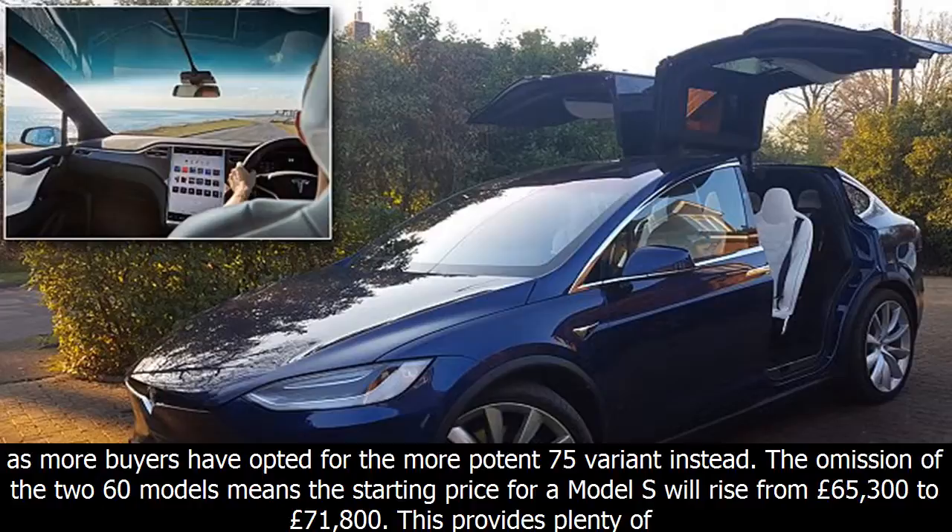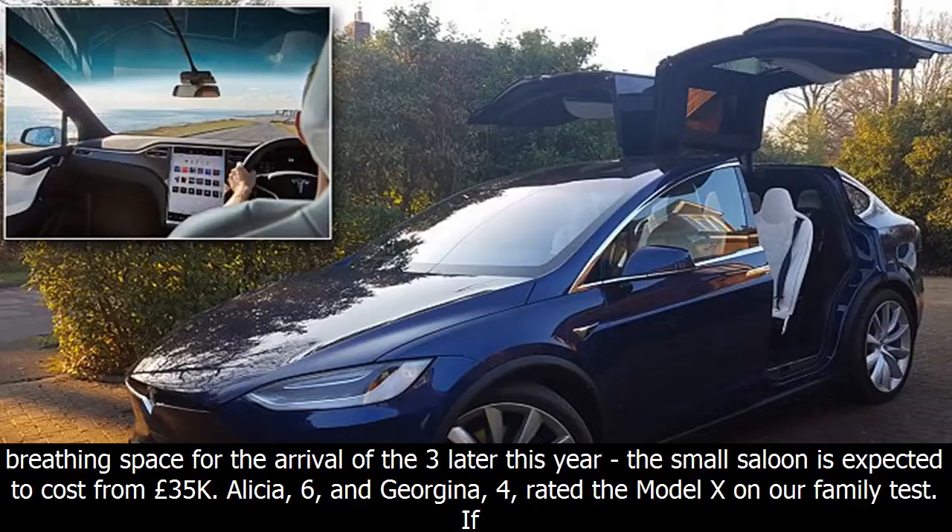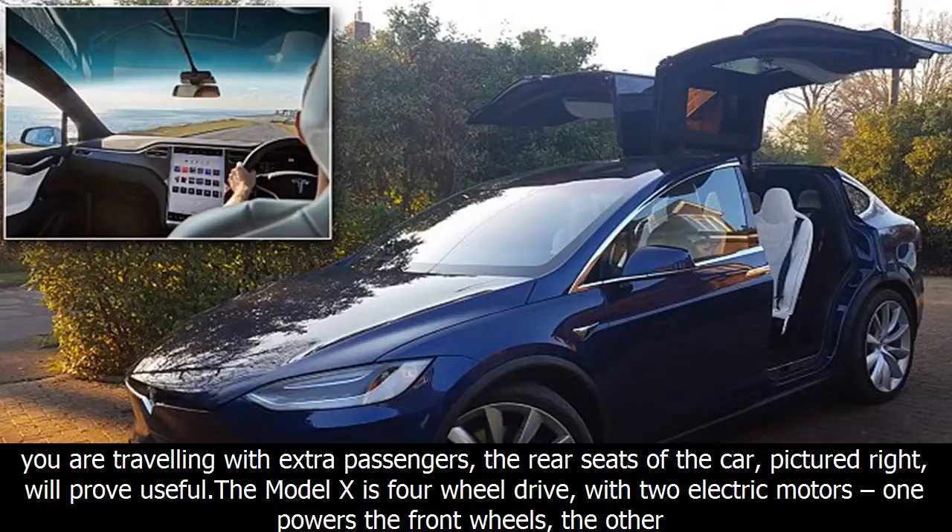Tesla will axe the entry-level 60 kWh battery versions of its Model S saloon in April after less than a year on sale. The move is a bid to simplify the ever-changing Model S range but also make way for the upcoming Model 3. The 60 and 60D were introduced only last summer but proved unpopular as more buyers opted for the more potent 75 variant. The omission of the 60 model means the starting price for a Model S will rise from £65,300 to £71,800.